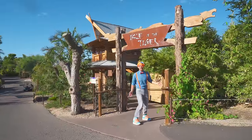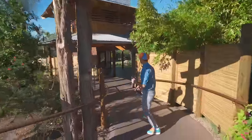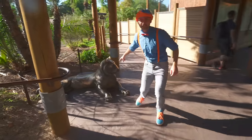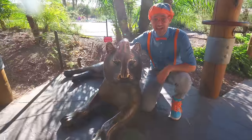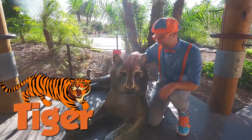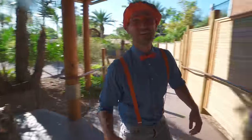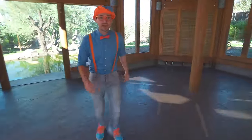Hey, come over here, let's check out another animal. Whoa, look at this! Do you know what animal this is? Yeah, this is a tiger! Whoa! Hello, kitty! Come over here. This is where the tigers live.